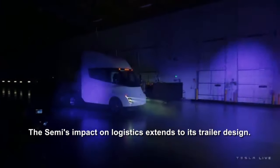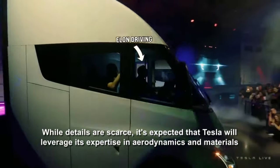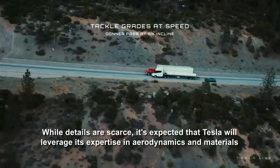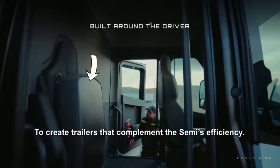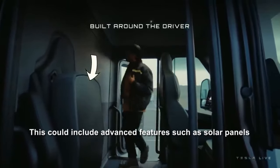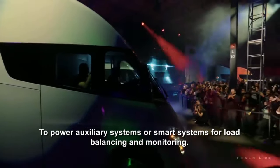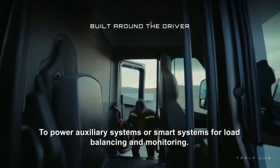The Semi's impact on logistics extends to its trailer design. While details are scarce, it's expected that Tesla will leverage its expertise in aerodynamics and materials to create trailers that complement the Semi's efficiency. This could include advanced features such as solar panels to power auxiliary systems or smart systems for load balancing and monitoring.